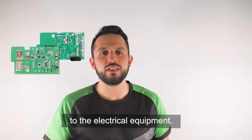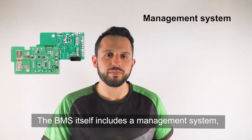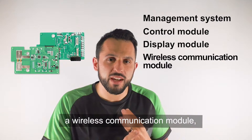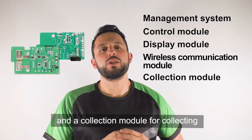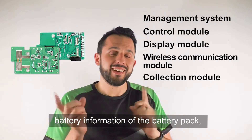The status information is given to the electrical equipment, and the BMS itself includes a management system, a control module, a display module, a wireless communication module, and a collection module for collecting battery information of the battery pack and others.